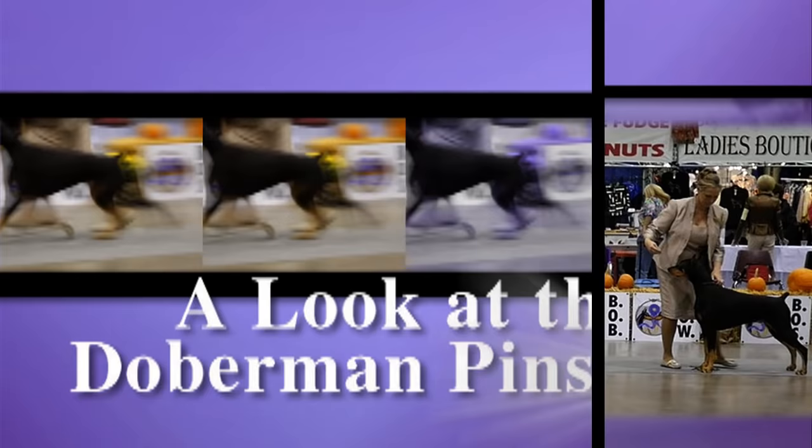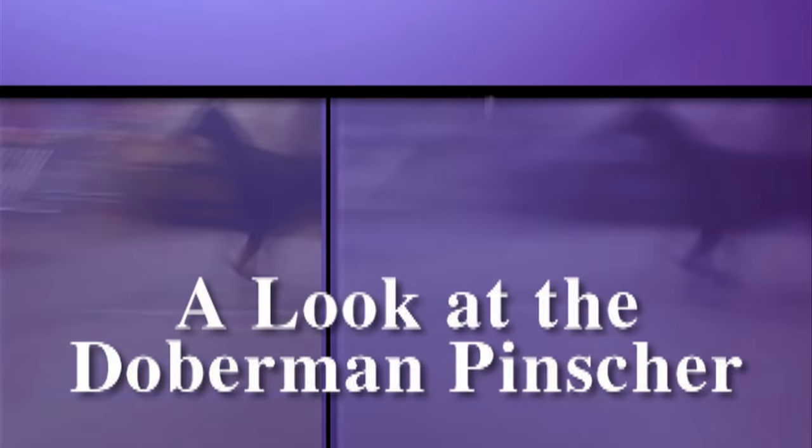Never condone poor temperament. If a dog can't hold it together in the ring, they should not win. Hopefully, this video has given you a better understanding of how to interpret the standard when judging a Doberman Pinscher.